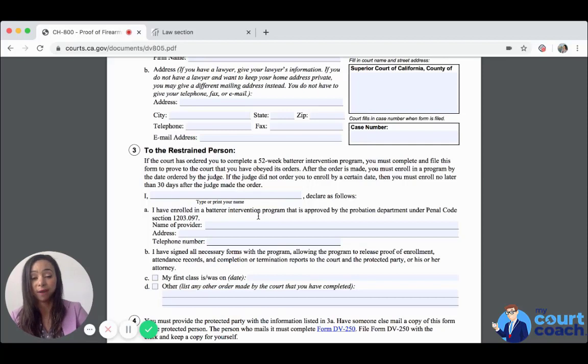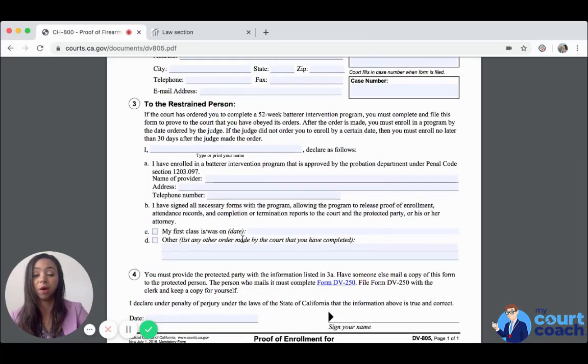Once you find an institution you are comfortable completing the batterer intervention program with — and it's going to be an actual program, not just an individual — you can list their name, address, and telephone number. Once your contract is signed and payments are made, you are enrolled. The form states that you have signed all necessary forms allowing the program to release proof of enrollment, attendance records, and completion or termination reports to the court and the protected party or their attorney. Be aware that if the program gives you negative notations halfway through and determines you won't benefit, they will notify the court.